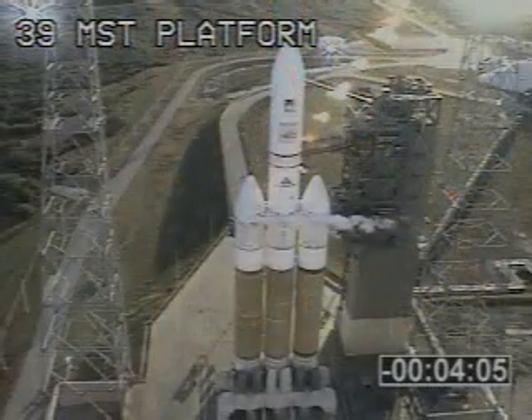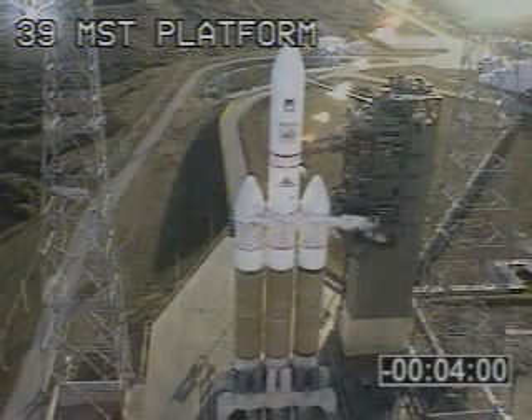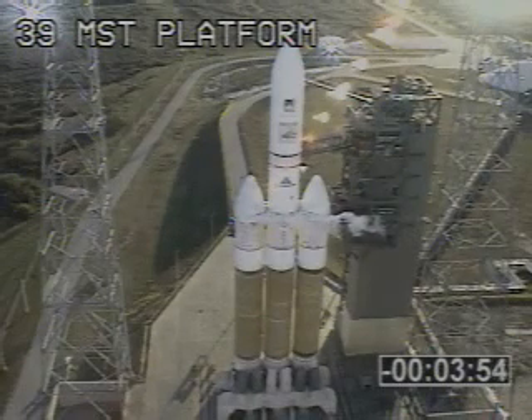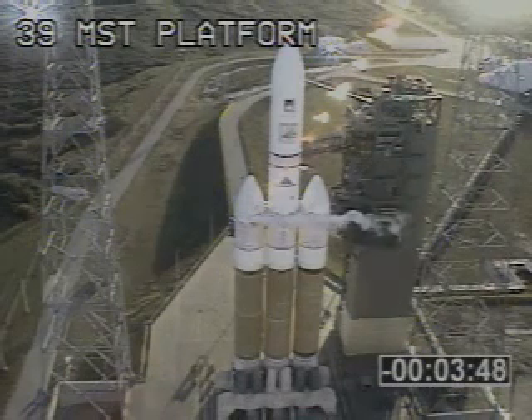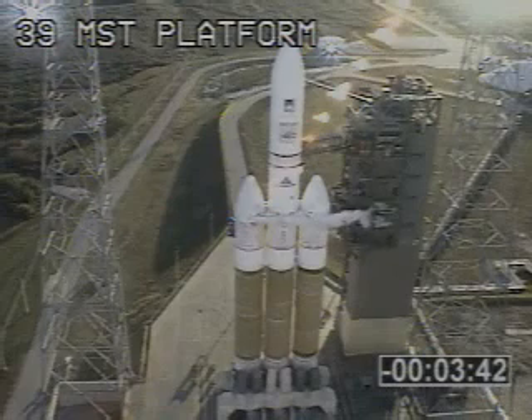This is Delta Launch Control at T-4 minutes and 3 seconds and counting. Vehicle power is internal at T-5. ATC-3, APPS vehicle ordinance armed. Arming. We just completed arming for vehicle ordinance — SNA 1 and 2 armed. Center CBC SNA armed. Vehicle ordinance armed.